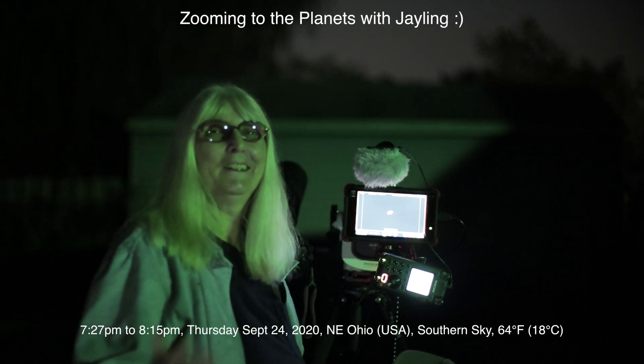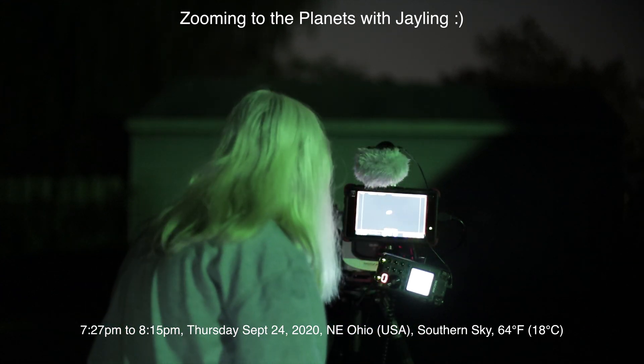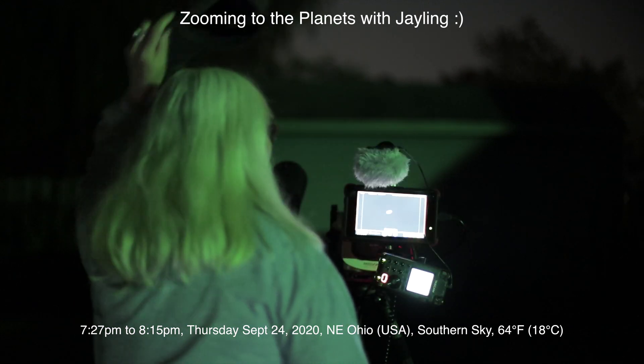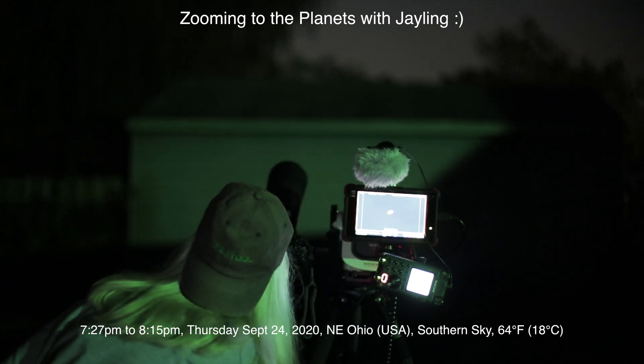Well hello there. Here we are — it's September 24th, 2020 at 7:27 PM up here in Northeastern Ohio, and tonight we have two cameras running.